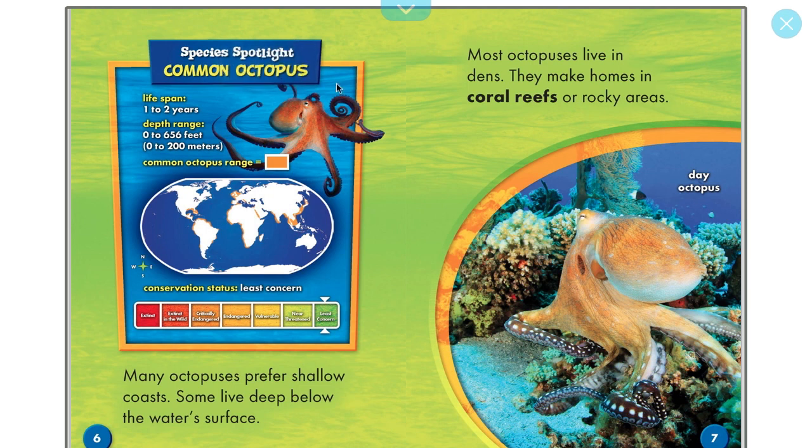Species spotlight: the common octopus. Their lifespans are from one to two years, and their depth range — how deep they can go in an ocean — is 656 feet. They range in the orange area around the coast, around Mexico, the top of South America, the western part of Africa's coast, and some Southeast Asia places. They are not extinct, so they are of least concern — meaning there's plenty of them around.